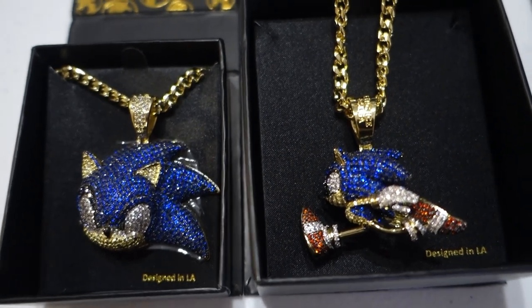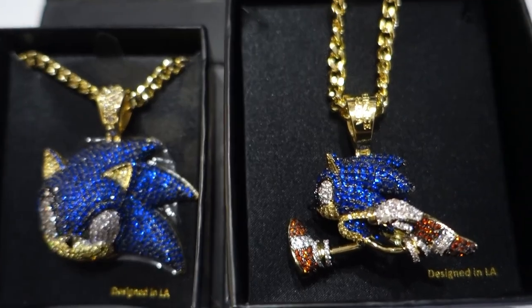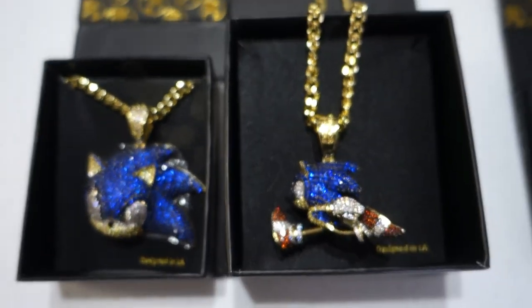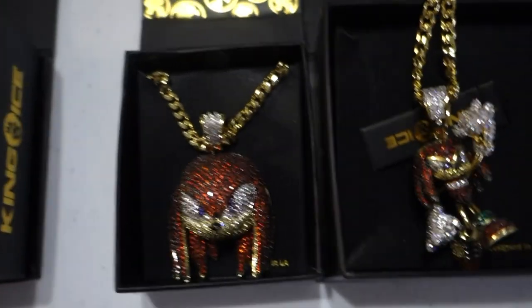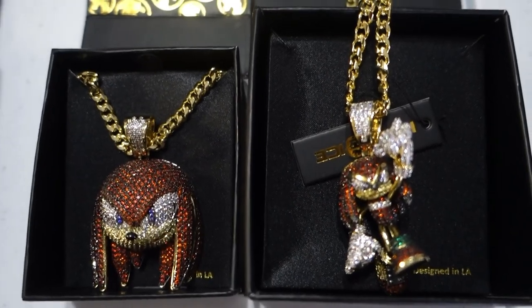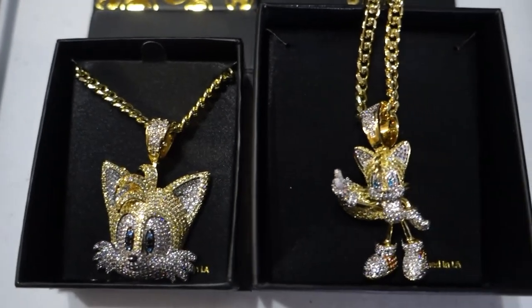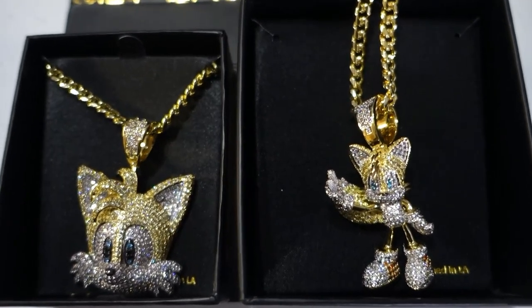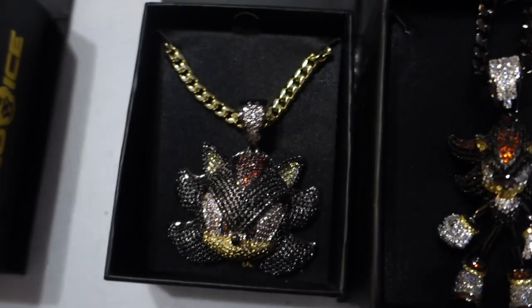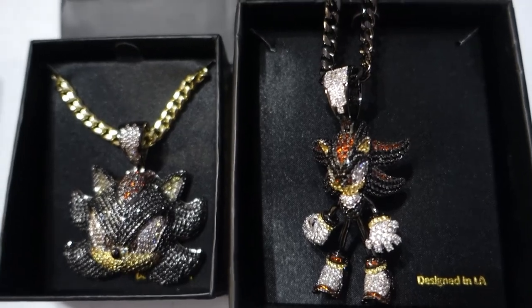Here I have the pendants side by side — the face pendant from last year and the new full body pendants. They're around the same size but the packaging on the full body pendants is a lot bigger. Moving over to Knuckles — both pendants are absolutely stunning, but the full body pendant just has a lot of character to it. Moving over to Tails — the full head pendant is cool, but honestly the full body Tails is going to get a lot of attention. And then Shadow — Shadow fans definitely want one of each. The full body pendant is definitely one to have in your collection.